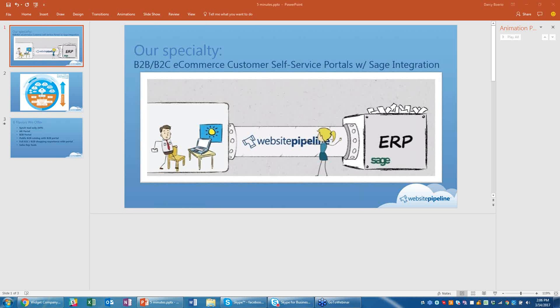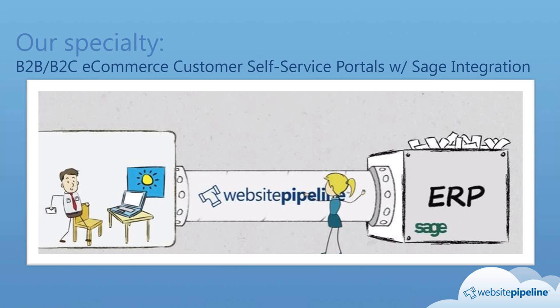If you heard 'e-commerce' and you're thinking this doesn't apply to me because I don't sell products online, please don't tune me out just yet. I want to reframe the conversation a little bit beyond e-commerce to customer and rep self-service. Today's consumer, whether buying for personal consumption, their business, or for resale, is expecting a more modern experience than the typical phone, fax, snail mail, and email. With a Sage-integrated Website Pipeline Self-Service Portal, your customers and reps can interact and transact with you online 24-7.